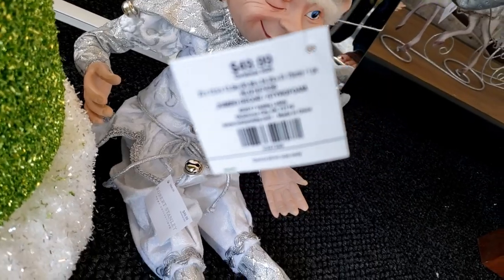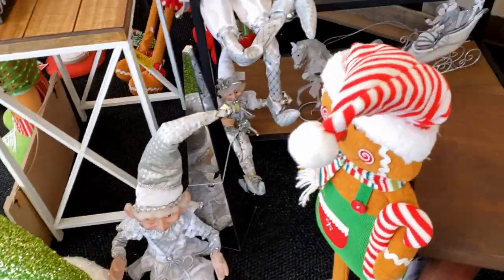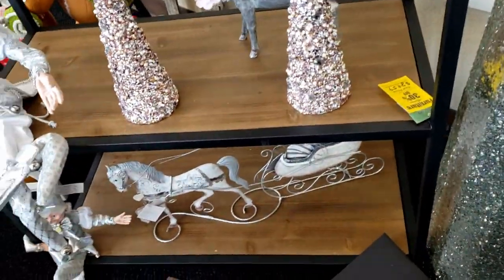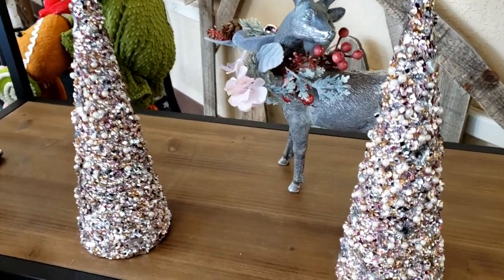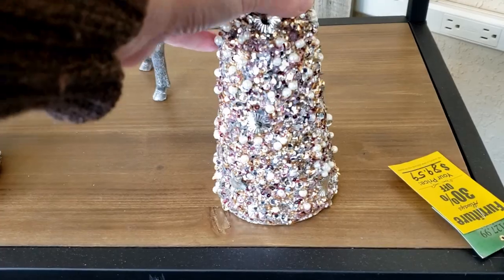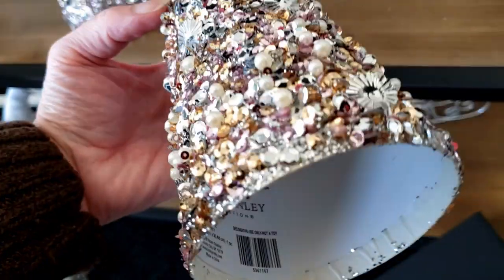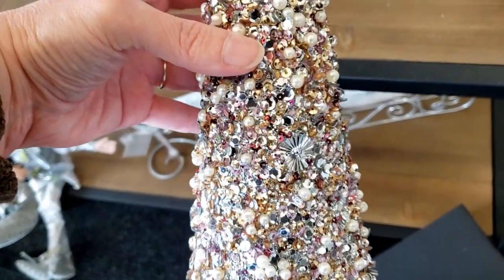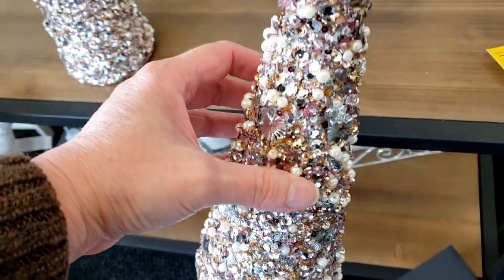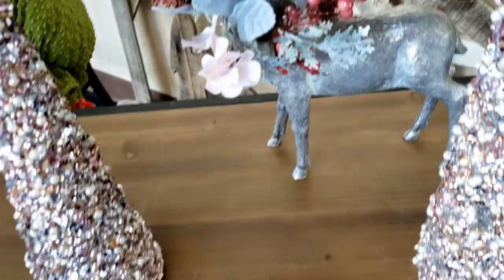This item with the adorable green hat is $49.99. Now these cone trees are absolutely gorgeous — they just sparkle and shine, and are very affordable at only $11.99. They have all kinds of beads, glitter, and sequins. These are just gorgeous — so if you like your bling, those are very affordable.